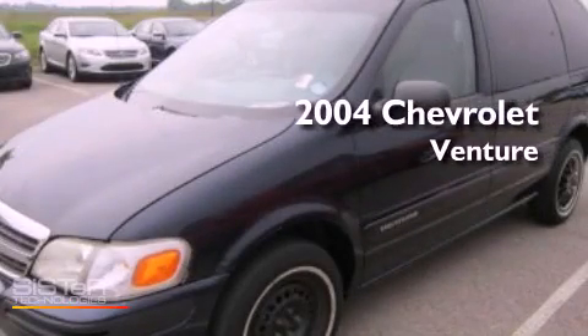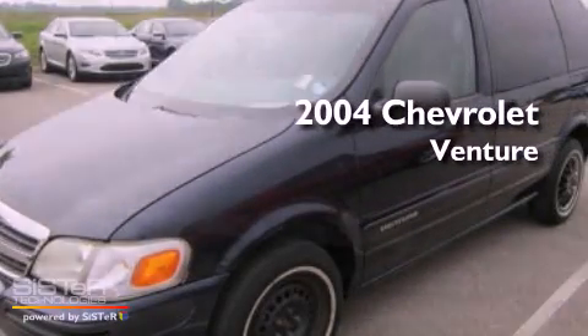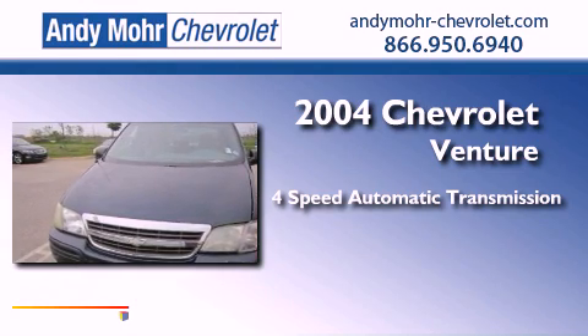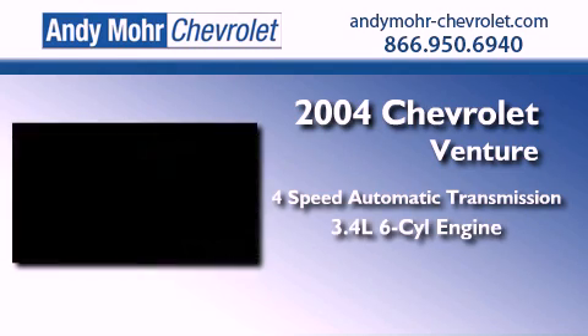This is a 2004 Chevrolet Venture. This minivan has a 4-speed automatic transmission and a 3.4-liter V6.